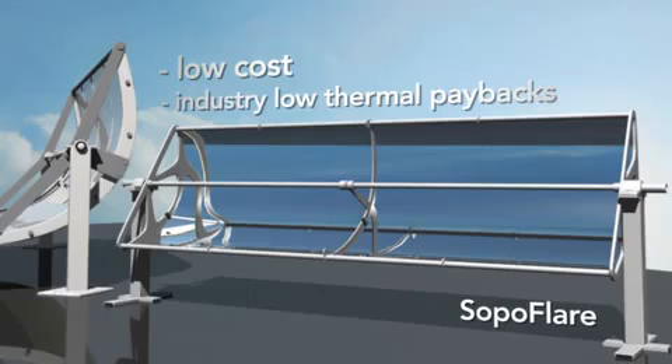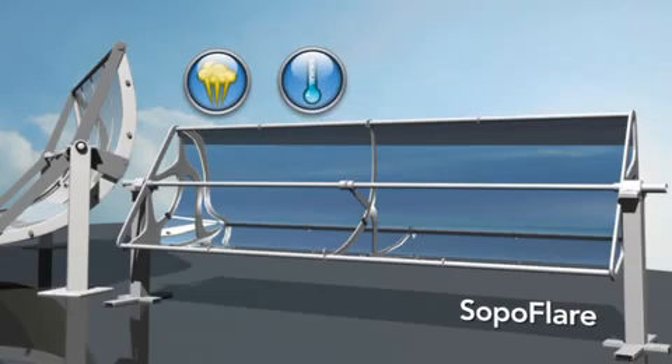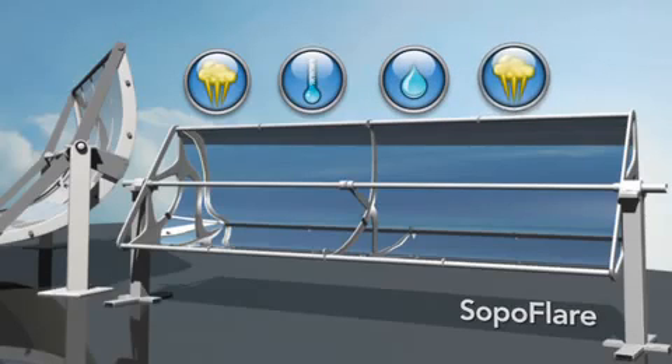This will help drop solar thermal energy paybacks to an industry-leading low. This makes SOPA Flair the right solution for applications such as process heat, solar air conditioning, water desalination, and hot water.